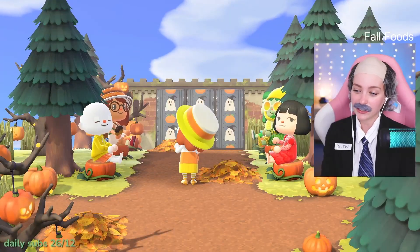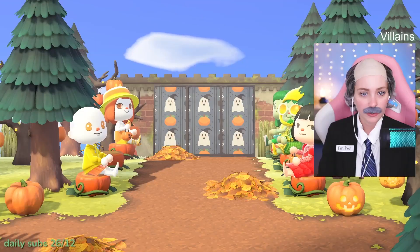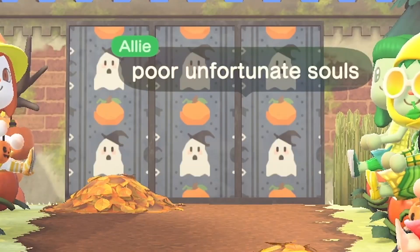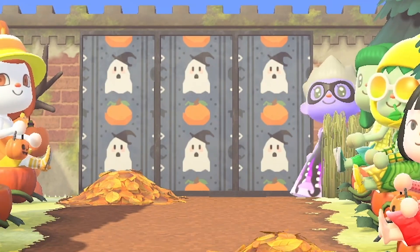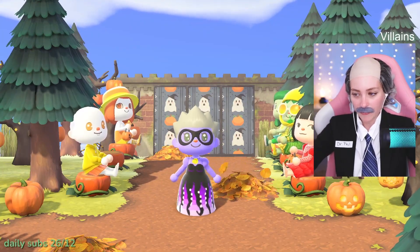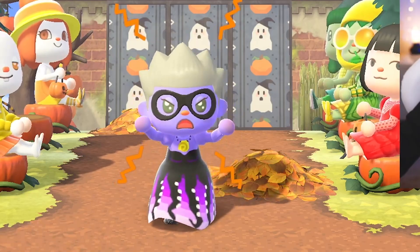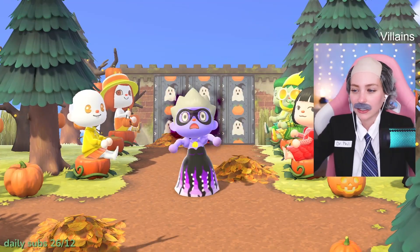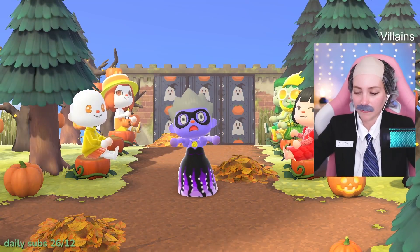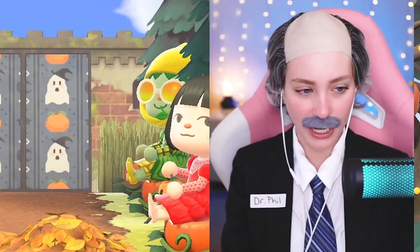Villains! First up we have Ally - poor unfortunate souls, you are Ursula from The Little Mermaid. This custom design dress is stunning, there's so much detail - the glasses, the mask, the hair. Oh scary, Ally, this is incredible! Amazing job - the little tentacles!